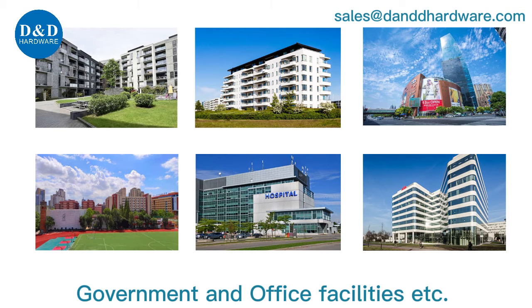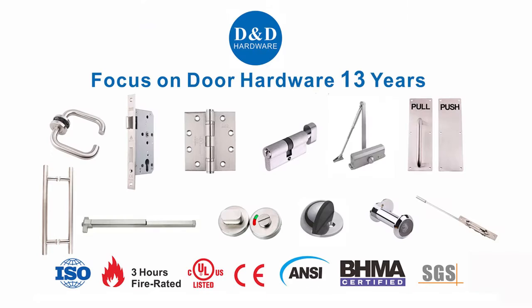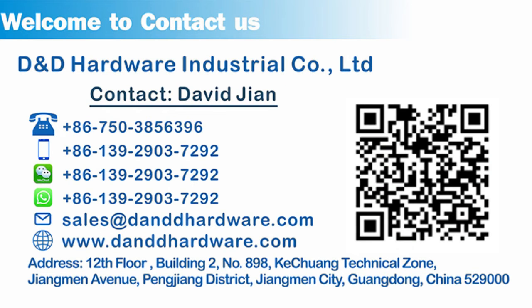Healthcare, hospitality, government, and office facilities. D&D is your one-stop partner in the door hardware industry. Contact us now.